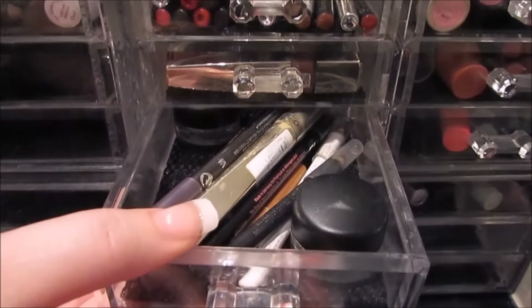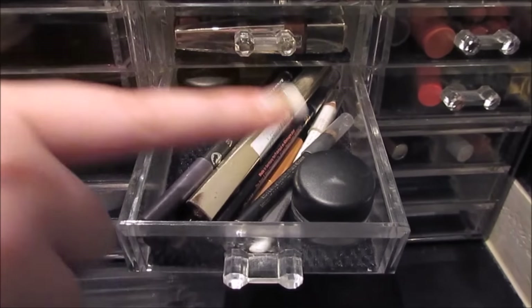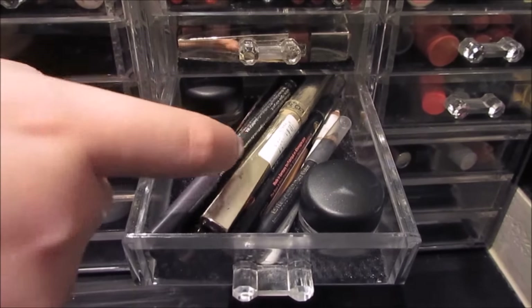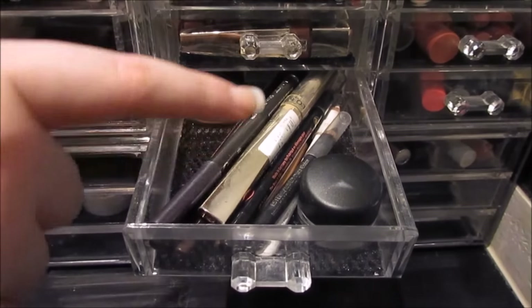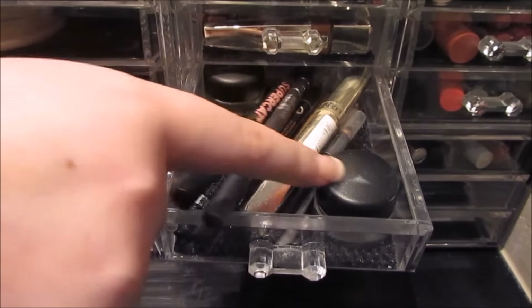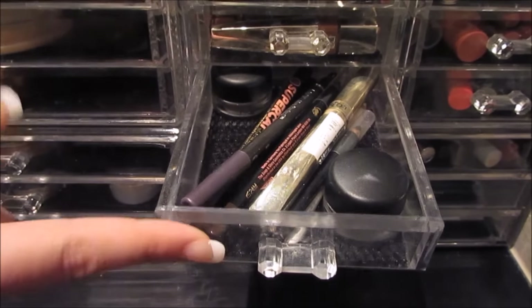Next drawer is eyeliners. I have a couple of the MAC Fluid Line ones and then most of this to be honest is drugstore — Soap and Glory, No7, L'Oreal, and Estee Lauder. But that's really about it in that drawer.